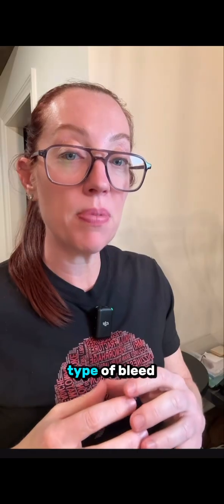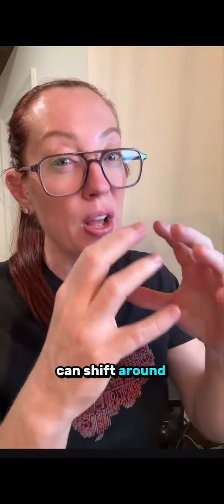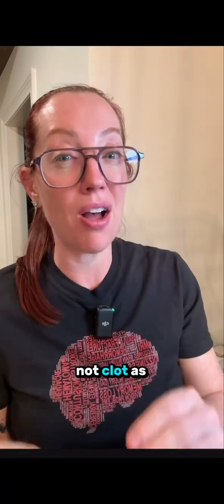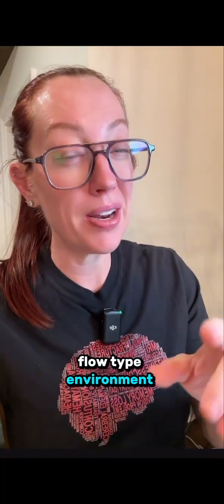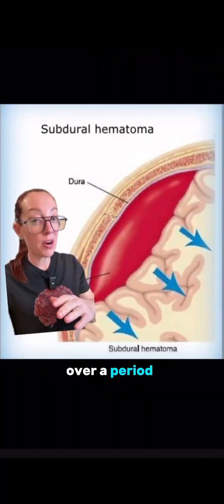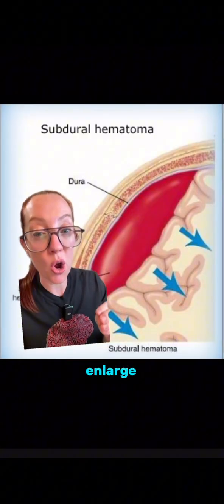Risk factors for this type of bleed include older patients, because there is less brain volume so the brain can shift around in the skull more easily and those veins are more susceptible to tearing. And if you are on any type of blood thinning medication, such as Eliquis like our patient, the blood will not clot as well, so you'll be more likely to develop a slow ooze. Because the veins are a low-flow environment, that's why the patient's CT scan was normal after the car accident — and to be honest, that's often the case. Over a period of hours to days to weeks, this subdural hematoma will continue to enlarge.